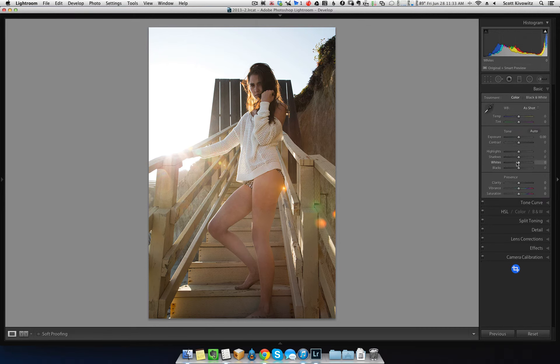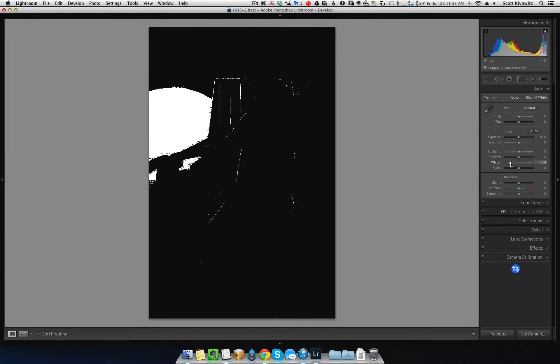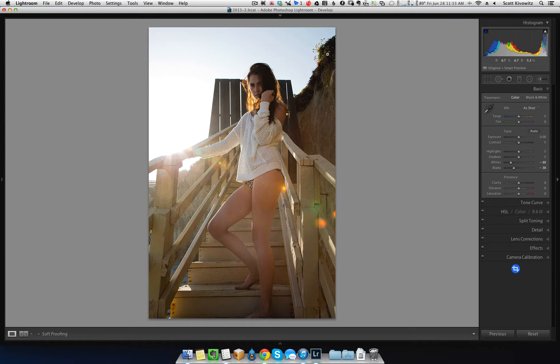The next thing I will do is go to the whites. I'll usually hold Alt/Option so that I can see what's blown out. As you can see, there's a lot that just won't be recoverable because the sky is completely washed out — and that's okay, especially since we're going to be bringing this into On One Software. Next, I would do the same thing with the blacks: hold Alt and drag it until I see just a little bit of clipping. So now up here, some of the black detail has no detail.